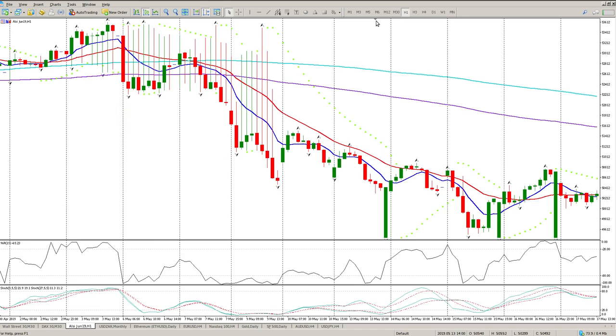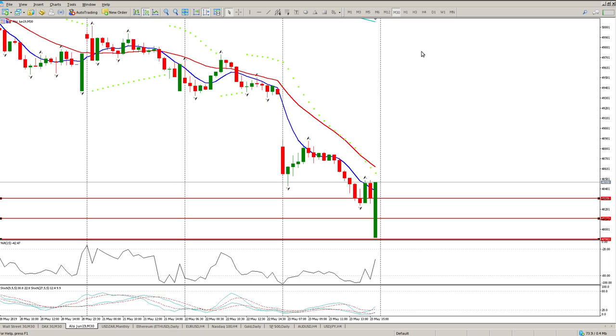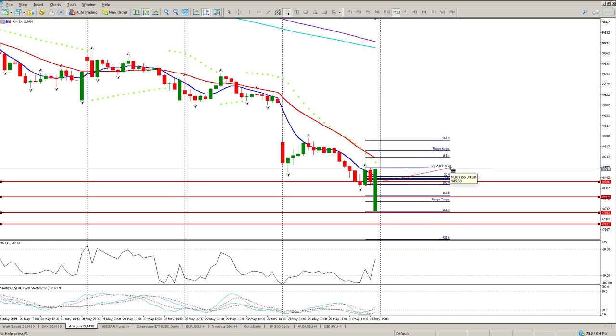We've got quite a few levels to the downside. There's a nice little range on the hour chart. Looking at the half-hour and the closing range strategy — the first range target to the downside is close to one level, and the second range target to the downside is close to 47,983. Interestingly, that incorrect candle that gets printed every time is a level that gets tagged — pretty interesting to note.